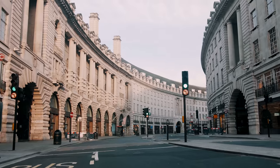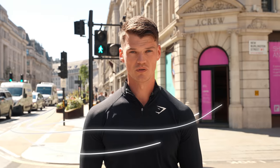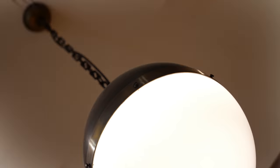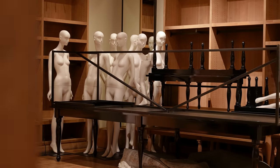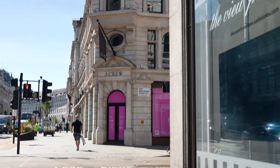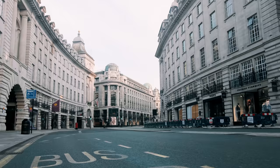Today I have one of the most exciting announcements in Gymshark history. We are on Regent Street and we are going to be showing you guys around the first ever permanent Gymshark store. For those of you that don't know, Regent Street is one of the most incredible streets in all of London.